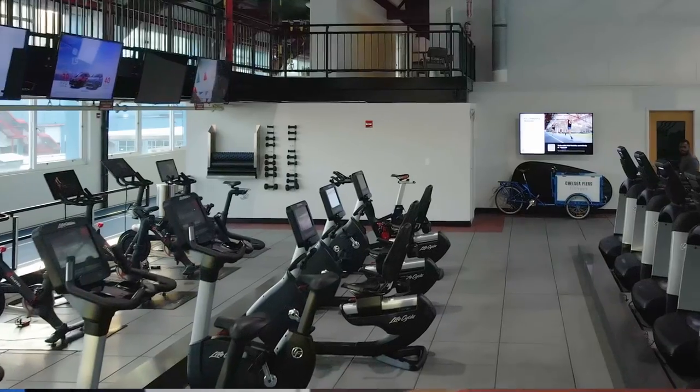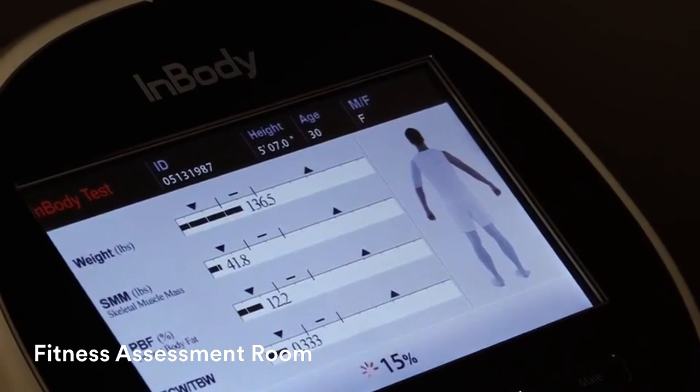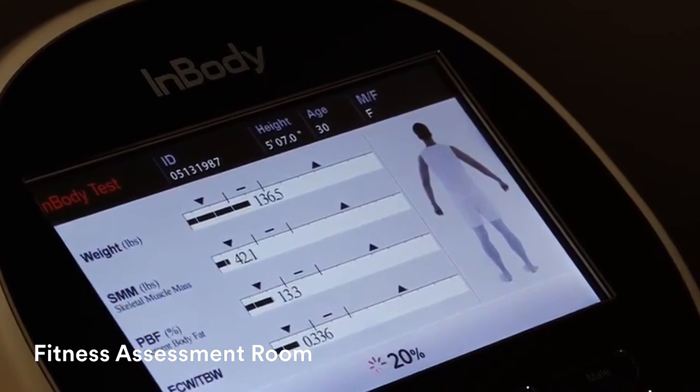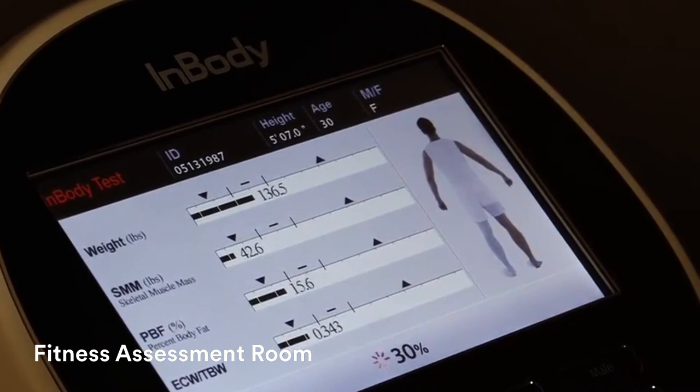Right next door, we have our fitness assessment room. I'd like to introduce you to our fitness director, Mike Nicholson, who will give you a snapshot of what personal training at Chelsea is like. With your membership, you get a complimentary personal training session where we utilize what's called an InBody scan to calculate all your body metrics, including body fat, muscle mass — all the things that we can use to track progress as you put all your time and effort into your training program. So I want to introduce you to the physiology room here.